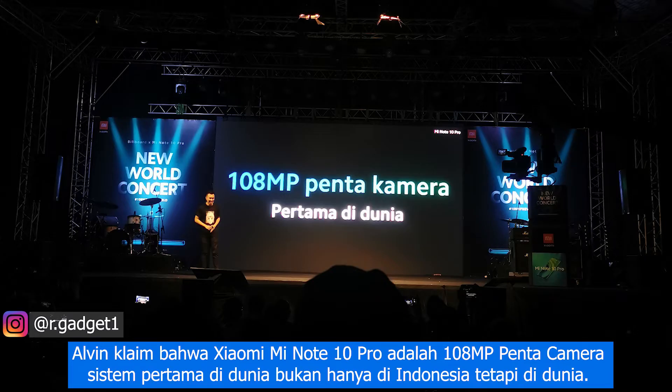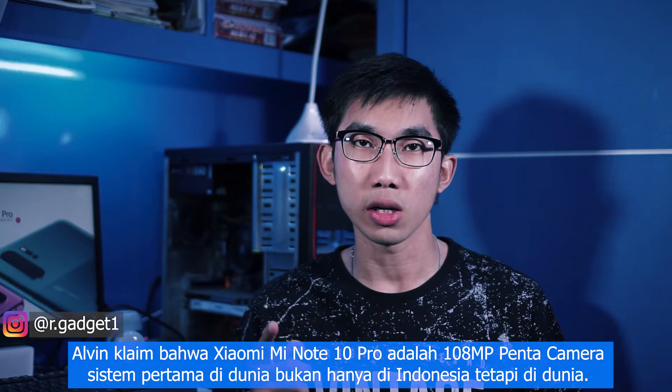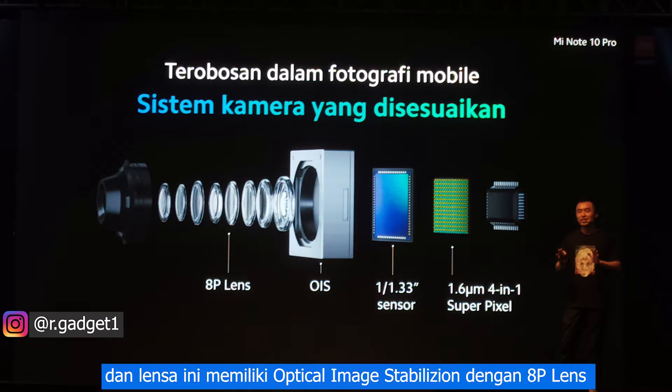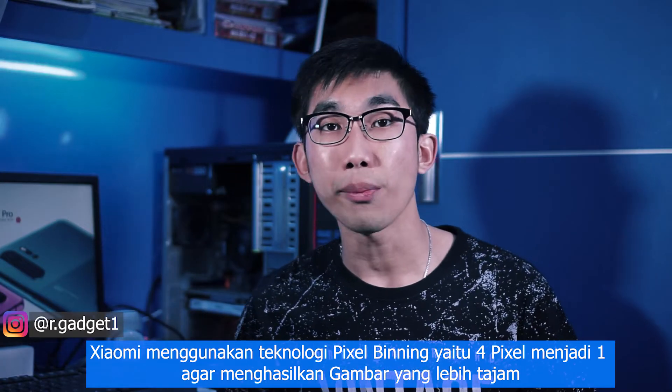Alvin claims that the Xiaomi Mi Note 10 Pro is the world's first 108-megapixel penta-camera system, not only in Indonesia but in the world. He explained how the 108-megapixel system works with optical image stabilization (OIS) and an HP lens. The phone uses pixel binning technology of 4 pixels into one to produce sharp images.